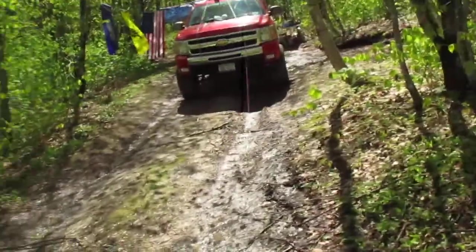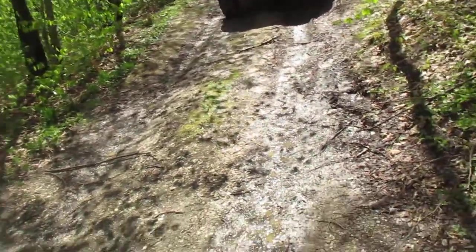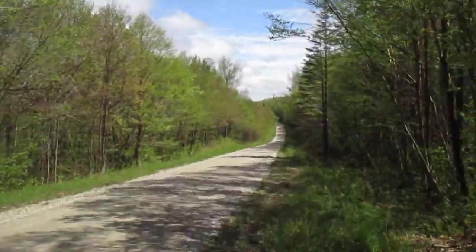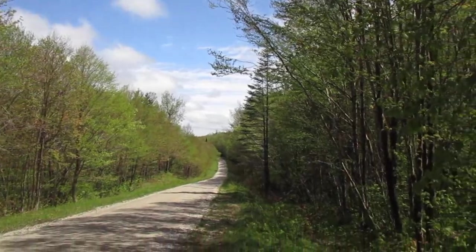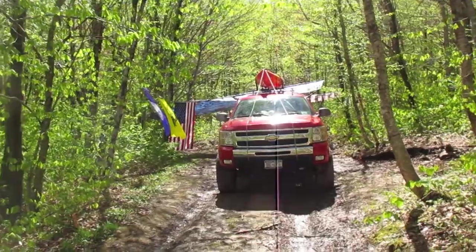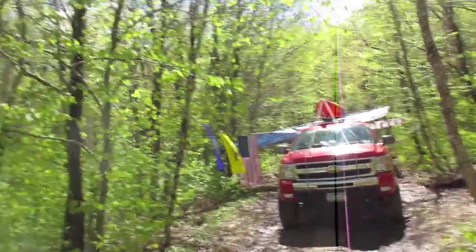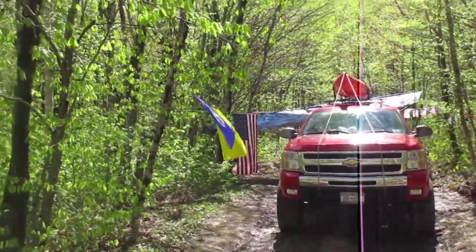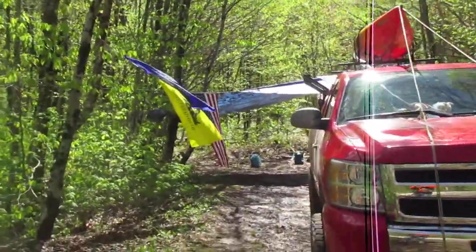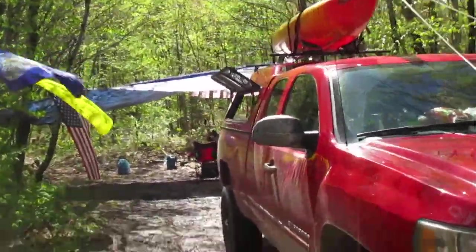Morning folks, welcome to my campsite up here at Branch Pond Road in the Green Mountain National Forest. Just doing some camping, enjoying the beautiful weather. It rained a lot last night, it's cool this morning — about 55 degrees — and everything is just mud from all the rain we've had lately. I'll take you for a walk back into my campsite. It's very muddy but it's nice — I'd rather be here than at home, especially with the sun out.